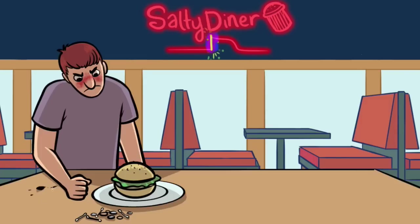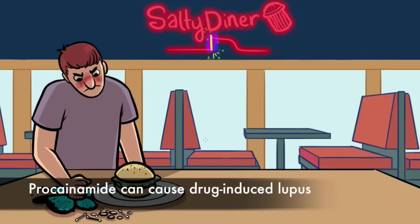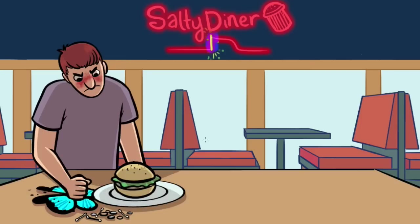This first customer is also a real jerk. He's pounding his fist on the counter to squish a butterfly. His fist pounding is to remind you that procainamide can cause drug-induced lupus, which we often associate with the classic butterfly rash or malar rash, which you can see on his face.